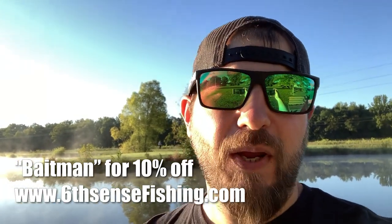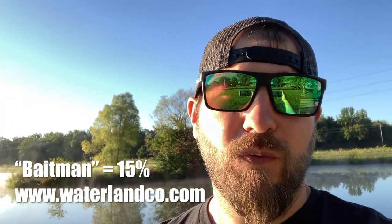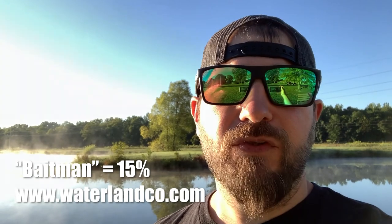Guys, that's it for today's video. Do me a favor — support those who support the channel. Log on to sixcentsfishing.com, place the order, use the code BAITMAN — that's gonna save you 10% on your order. Or use it on the Waterland sunglasses website, it's gonna give you 15% off your order. I'll link other stuff to Tackle Warehouse — I am a Tackle Warehouse affiliate, so anytime you click that link to Tackle Warehouse in my video description or on my Instagram, that's gonna help me out, help the channel. Appreciate all you guys' support — hope you actually enjoyed me fishing, I like to fish.